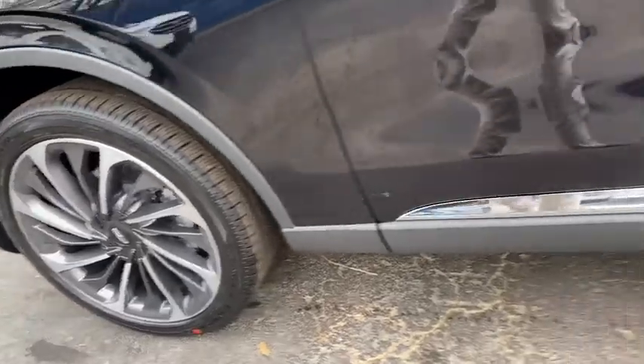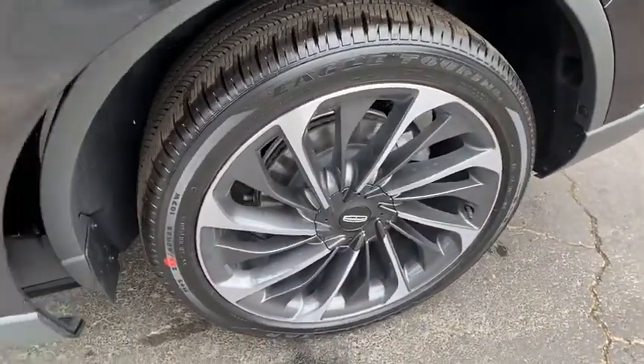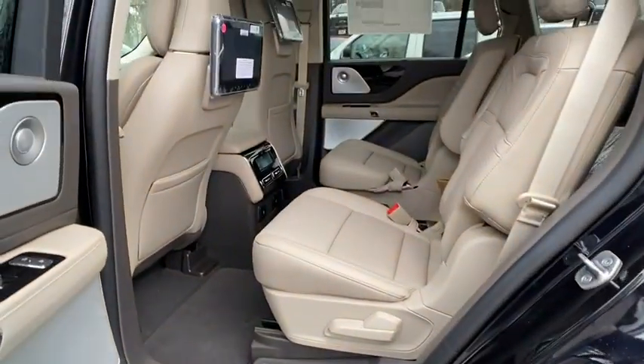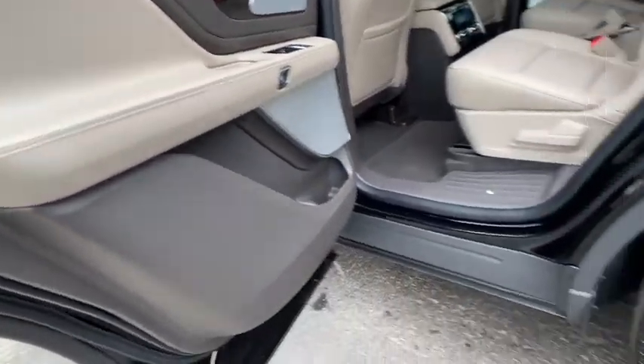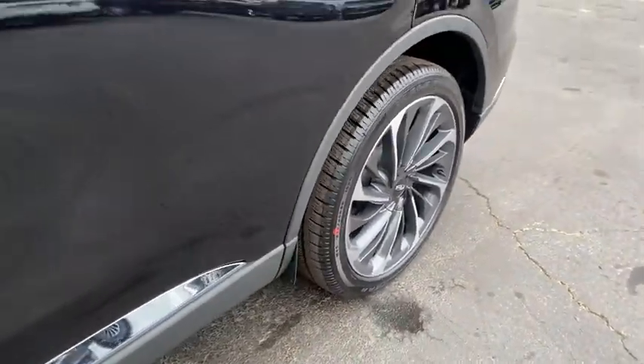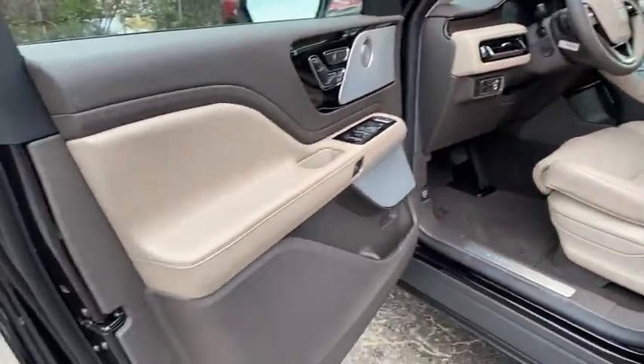Here are some of this vehicle's great options: backup camera, remote engine start, steering wheel audio controls, traction control, all-wheel drive, power passenger seat, anti-lock braking system, power liftgate, stability control, lane departure warning, keyless entry, navigation system.